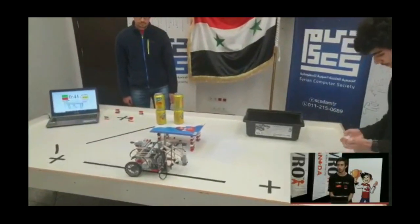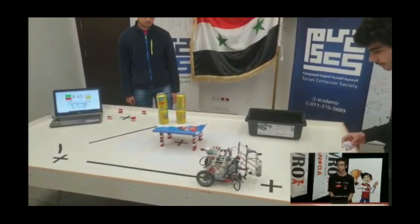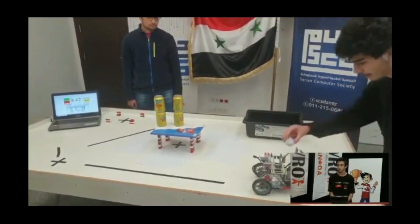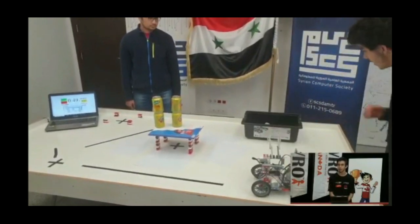They go to the launching area, holding the papers and putting them in the mechanism. Great shot, right in the box. Another one, and it's nicely done.